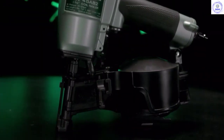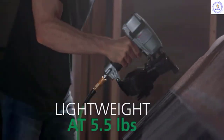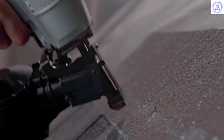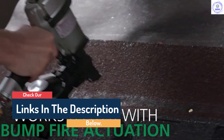Hello guys, today in this video we are going to help you find out the best nail guns on the market. I made this list based on my personal opinion and I tried to list them based on their quality, durability, customer review and more. If you want to see their price and find out more information about them, you can check our links in the description below.